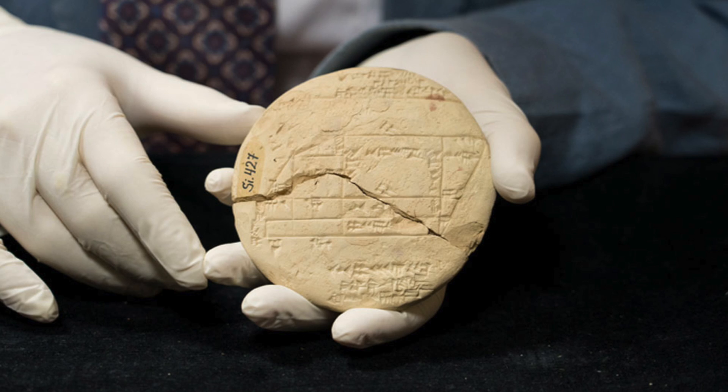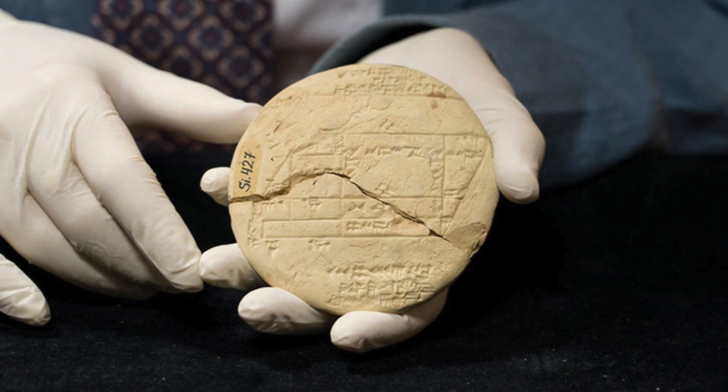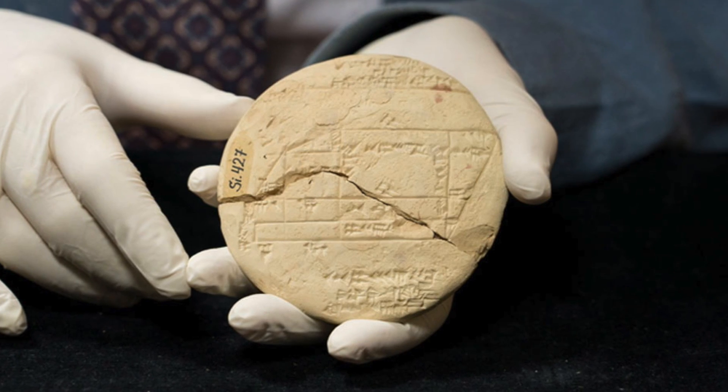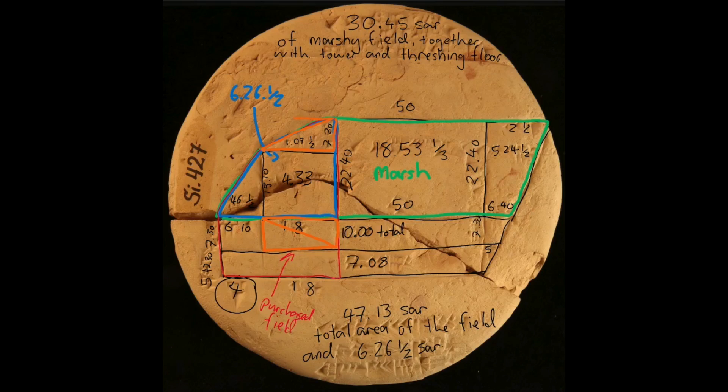SI-427 dates from between 1900 and 1600 BC. It's essentially a cadastral document — a surveyor's plan defining land boundaries. The tablet talks about structures on a marshy piece of land, including a tower, and it's engraved with Pythagorean geometry, showing how this piece of land was divided up after some of it was sold.